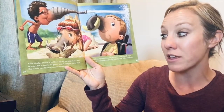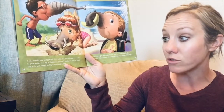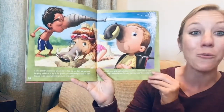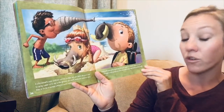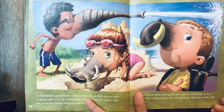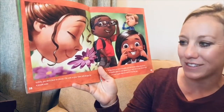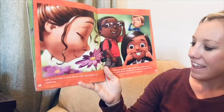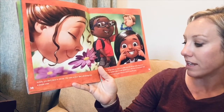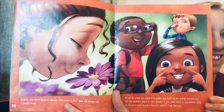A wild animal's nose could be cool for a while, but you don't use your nose to spray water or dig in the ground. You don't need your nose to catch flies or as a snorkel while swimming underwater. And you'll never grab anything with your nose, no matter what. So if you could keep a wild animal nose for more than a day, what kind would be right for you? Luckily, you don't have to choose. The nose on your face will always be a people nose — perfect for breathing and sniffing all the scents around you, the perfect place to rest glasses, and just what you need to look like you.